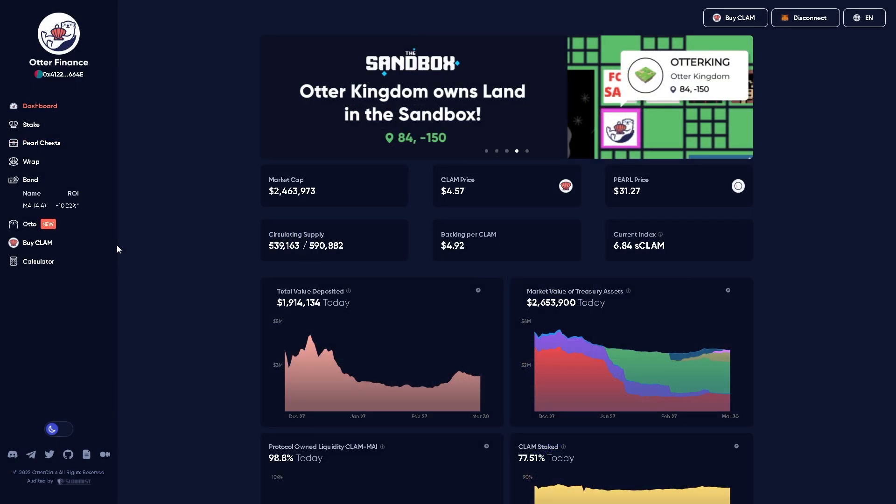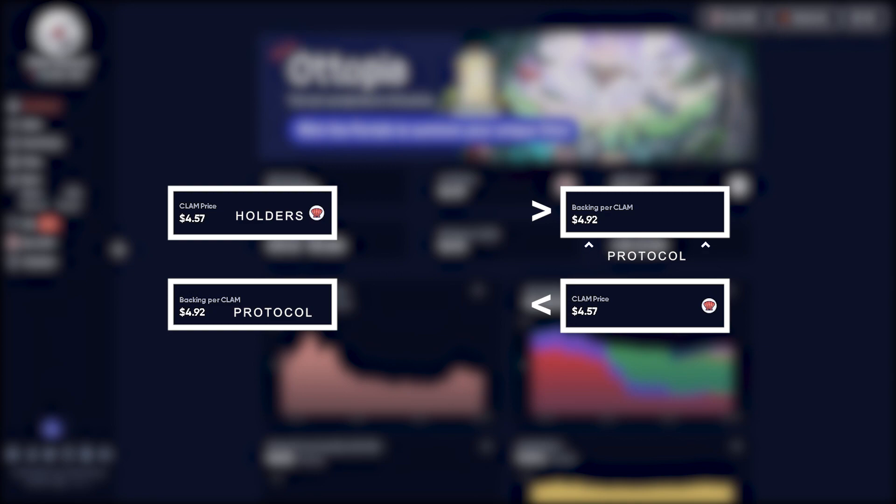To recap how this whole mechanism works: when the price is below backing, the protocol is helping the Clam price move towards backing. When the price is above backing, the protocol rewards long-term holders with additional emissions in the form of APY. And so there is artificial pressure to keep the Clam price in the neighborhood of the backing price.